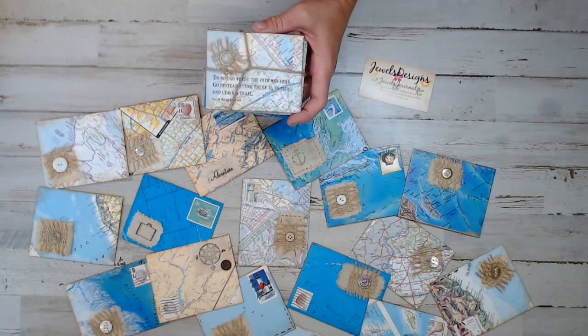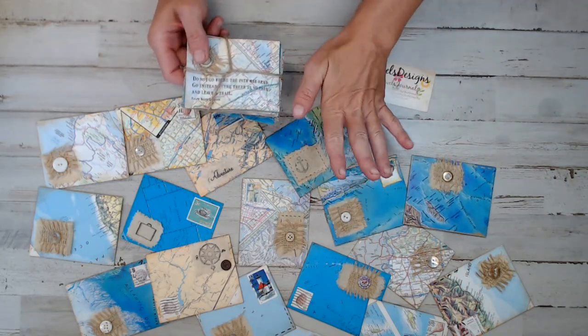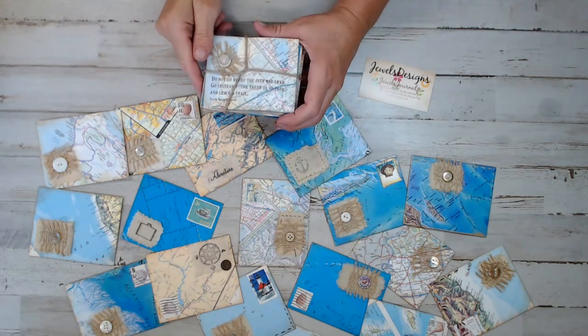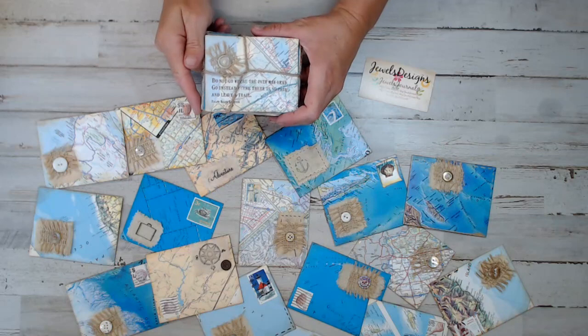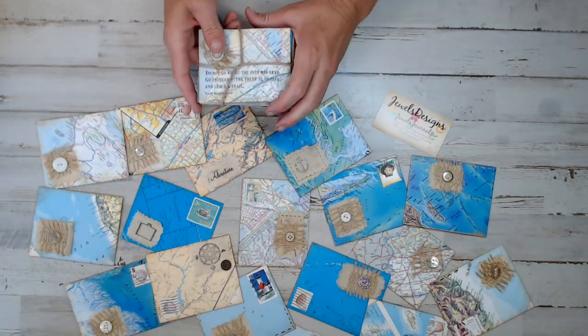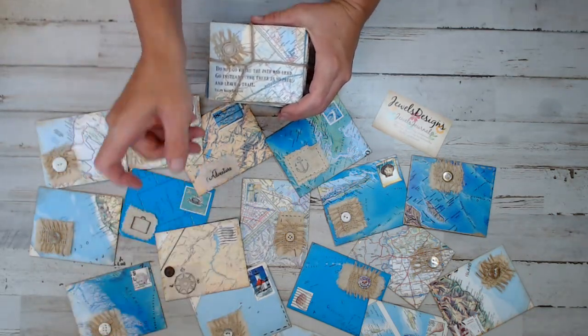Before I get into showing you what this is — I can't wait to share with you who this is from and their shop — they will be included in the Traveler's Junk Journal kits. I've reached out to this person and I want to tell you all about it. But first, back to the Traveler's Junk Journal kits — you guys are probably wondering when the kit is going to be released.